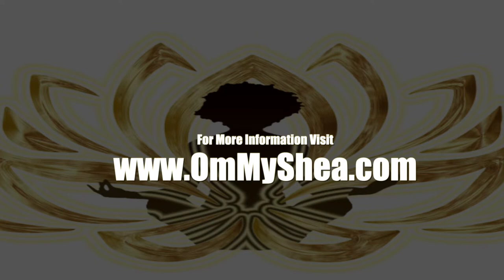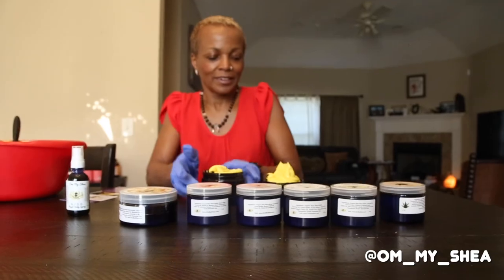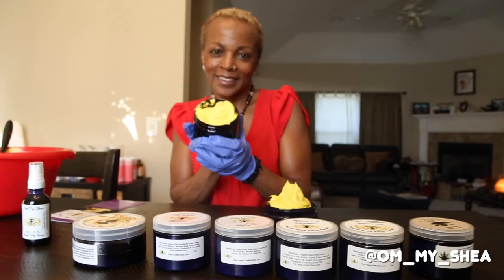Log on to OhMyShea.com to find out more, start looking good, and feeling great with Oh My Shea.